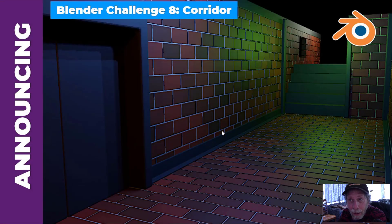Hello, everybody. I'm announcing Blender Challenge 8 now, which is to create a corridor. Blender Challenge 7, which was to create a science lab, is just wrapping up, and it's time to think about the next challenge.